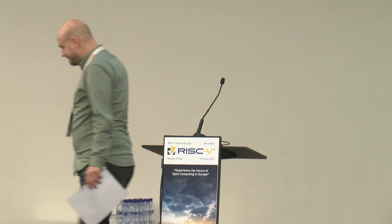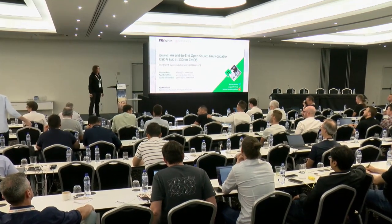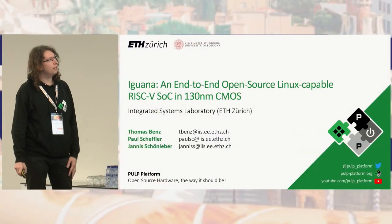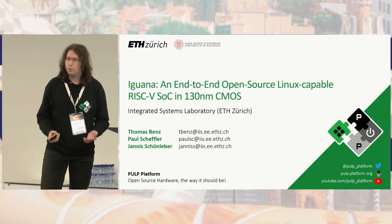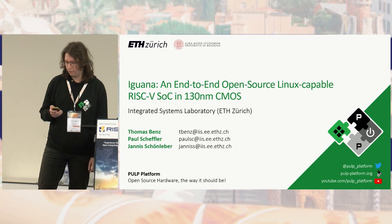Our next speaker is Thomas Benz from ETH Zürich. As you can clearly see from the slide, there will be no talk about PUMA today, but rather on Iguana — there was unfortunately a bit of an issue when unblinding our title. I will talk about Iguana, our end-to-end open source Linux-capable RISC-V SoC in 130 nanometer CMOS.